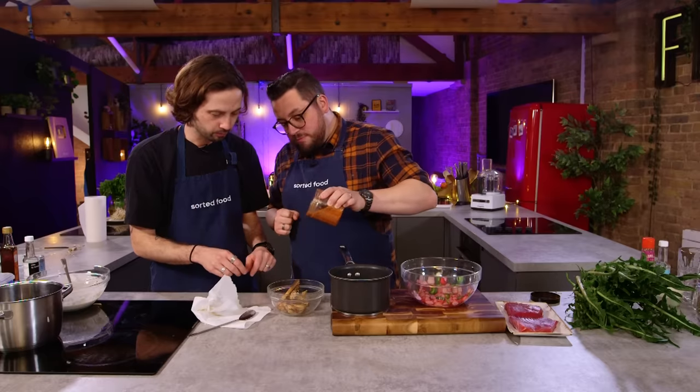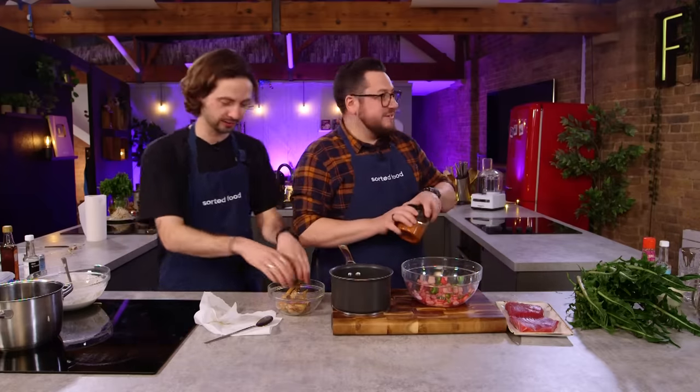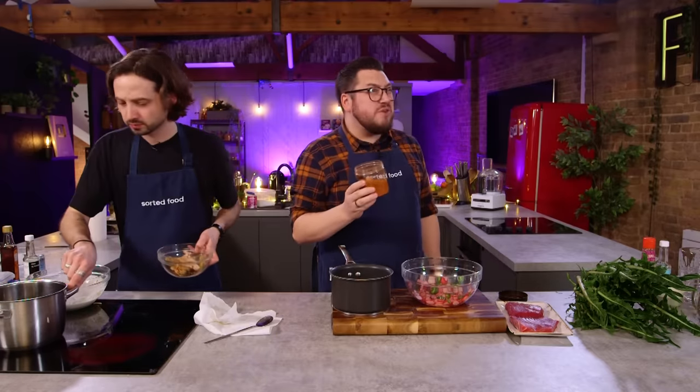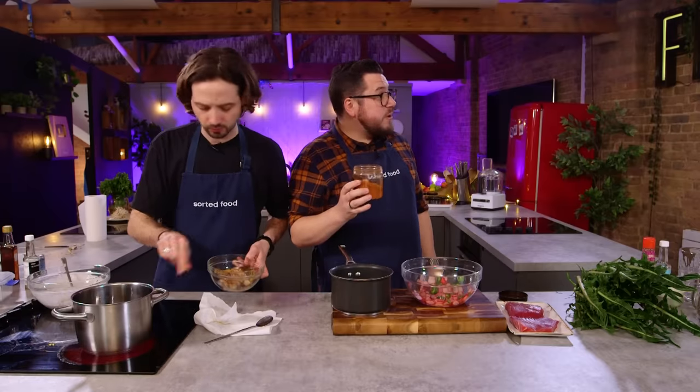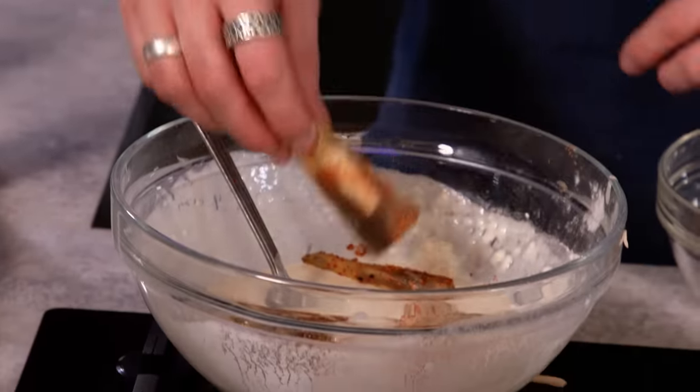Is that togarashi? Togarashi - that's a great idea, it's got bold flavour. Bolder. So togarashi is a mix of maybe seven spices, some of which are basically chilli or cayenne and things like that. It's a Japanese spice blend which is amazing, but a little does go a long way.